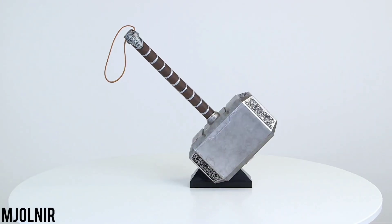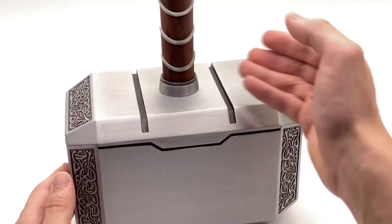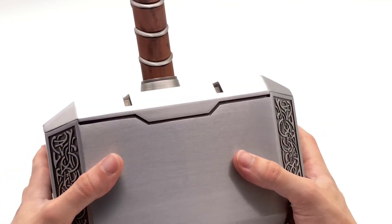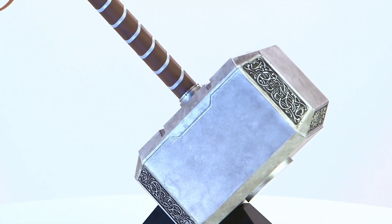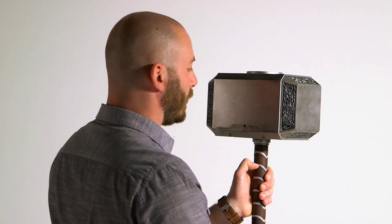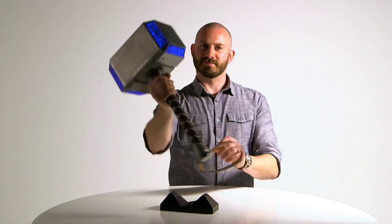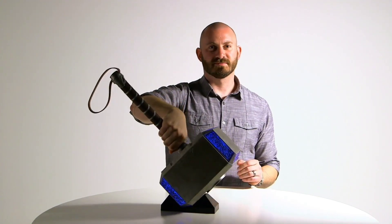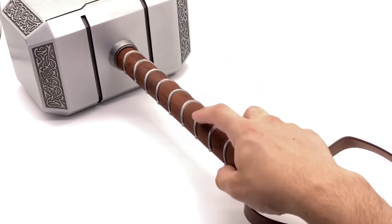If you've ever wondered what it's like to hold a legendary hammer in your hands, now's your golden opportunity. This Mjolnir replica is nothing short of perfection, meticulously crafted down to every last detail. While it may not possess the divine power of Thor's hammer, it's the closest experience you can get. Measuring a substantial 19.75 inches in length and weighing a mere 2.2 pounds, this mighty hammer is not intended for those under 18. Its voice-activated features, complete with awe-inspiring visual effects and thunderous sounds, make it a truly authentic piece.